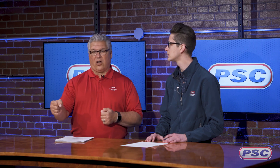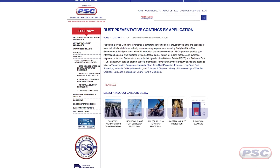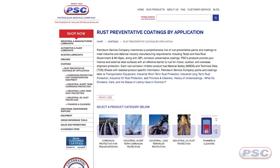There are two ways you can look at application: are we going to spray it on, brush it on, dip a part in it, or flow coat it? But on our website, we also have the rust preventers broken out by application type — transportation, which includes trailers, cars, and package cars; short-term industrial; long-term industrial; and industrial oil.